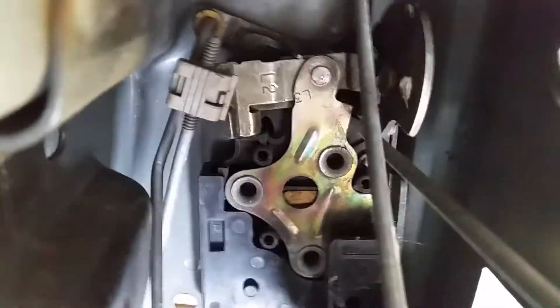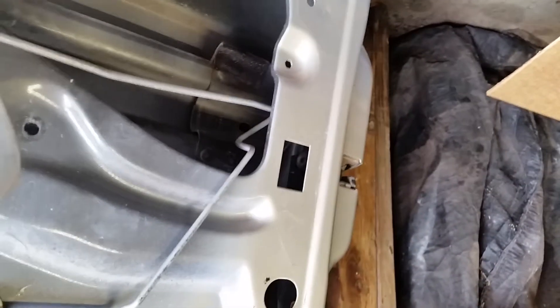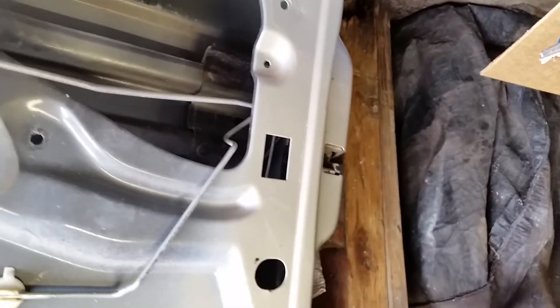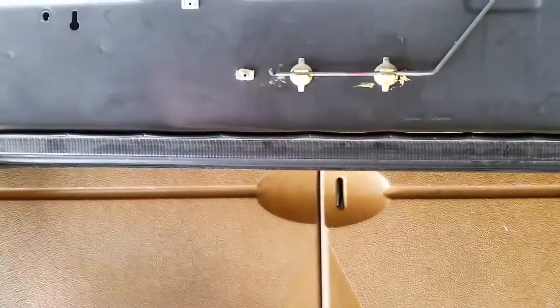There's a power plug in here — I'm going to try to avoid messing with that, but we'll see what needs to be done. It may be easier to just switch that out. Anyways, those are some tricks on how to do this. Now I'm going to clean it up — it's nasty of course. We'll be using Super Clean.